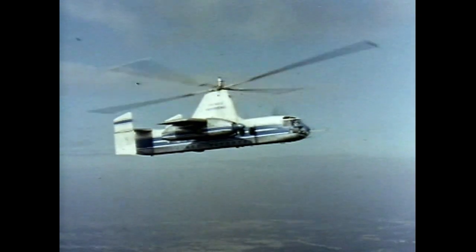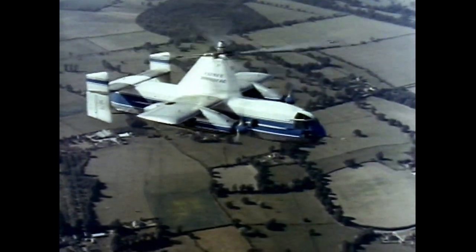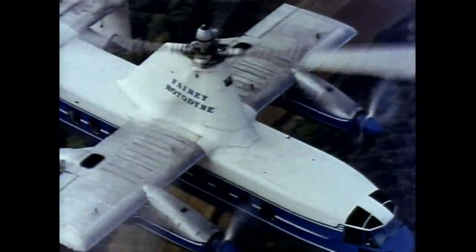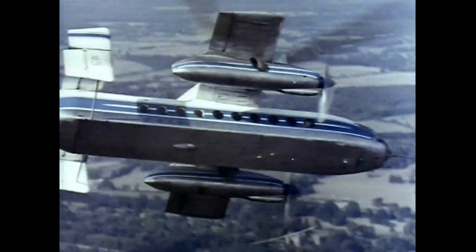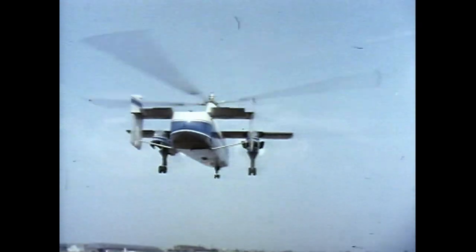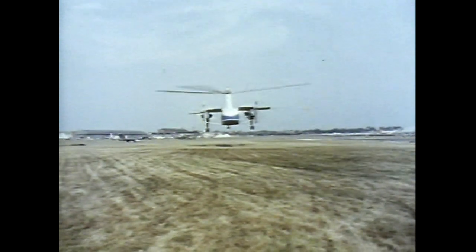It combines the merits of helicopter and fixed-wing airliner — vertical take-off and landing, and forward flight at nearly 200 miles an hour. The production version will carry 65 passengers.